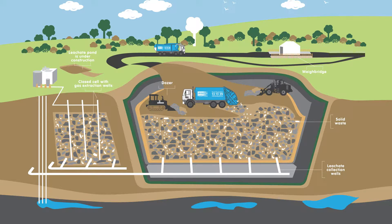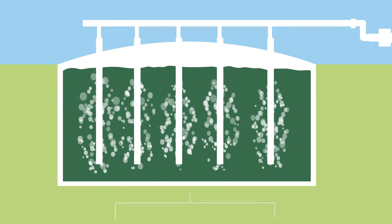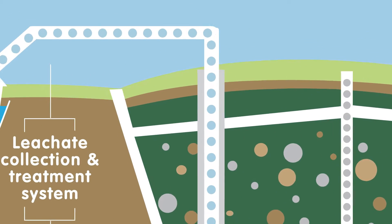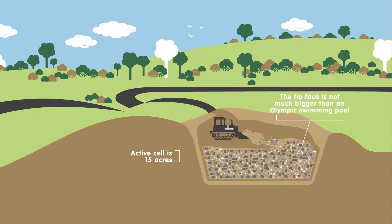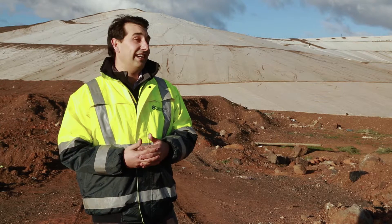We've got fully engineered landfill cells now. We're collecting the gas, we're collecting the leachate. Apart from a very small area which we call the tipping face, that's really the only visual part of the landfill that you can see.